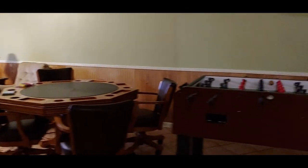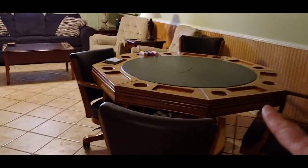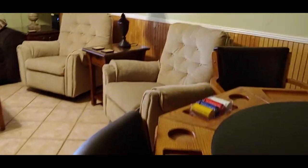Down here this closet has games and things in it. And in this room we've got a foosball table and the poker table with the chips — they're all set up and ready.